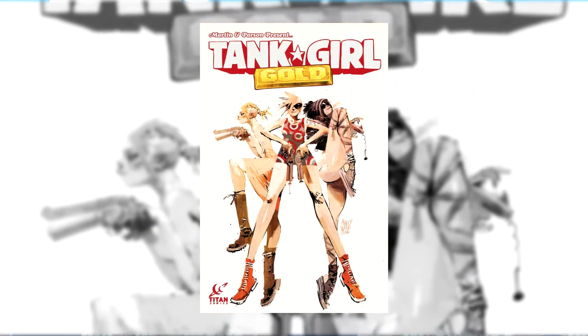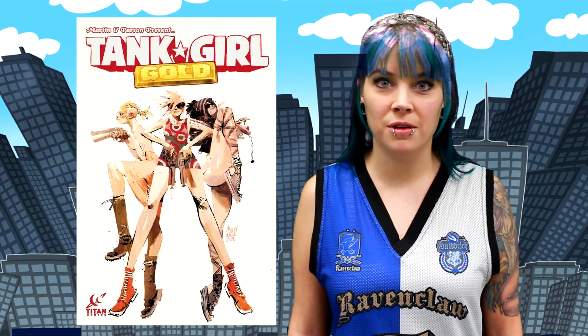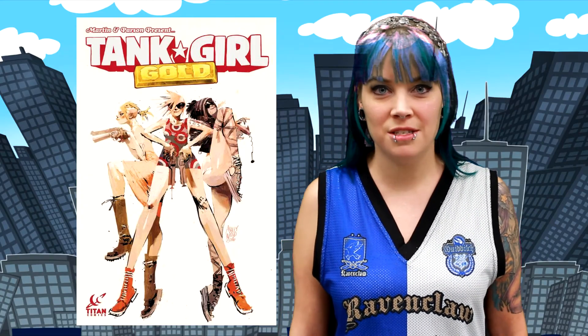Rhett Parsons' art is a personal favorite of mine and fits the feel of these ladies' hijinks perfectly. Each copy has a pull-out mini poster in the centerfold, so be sure not to miss your copy in stores this week.